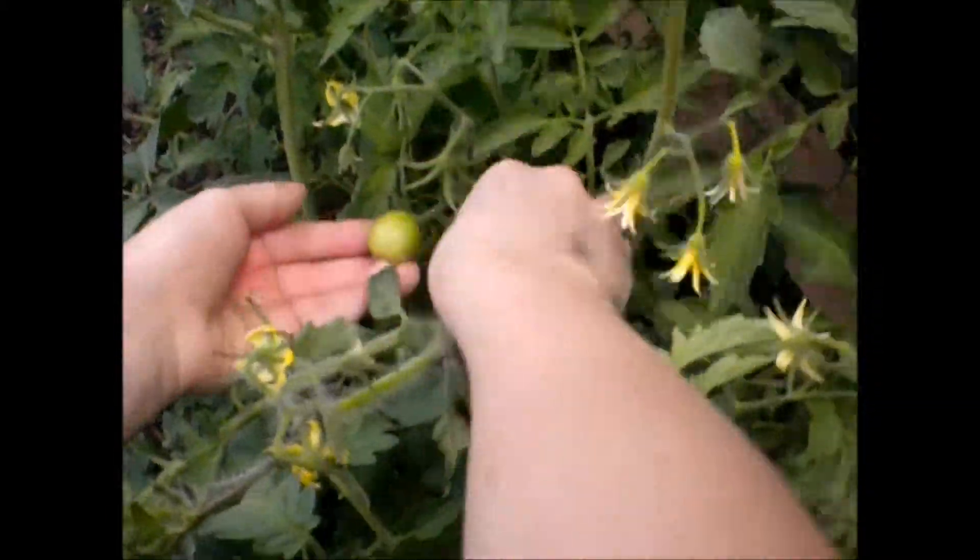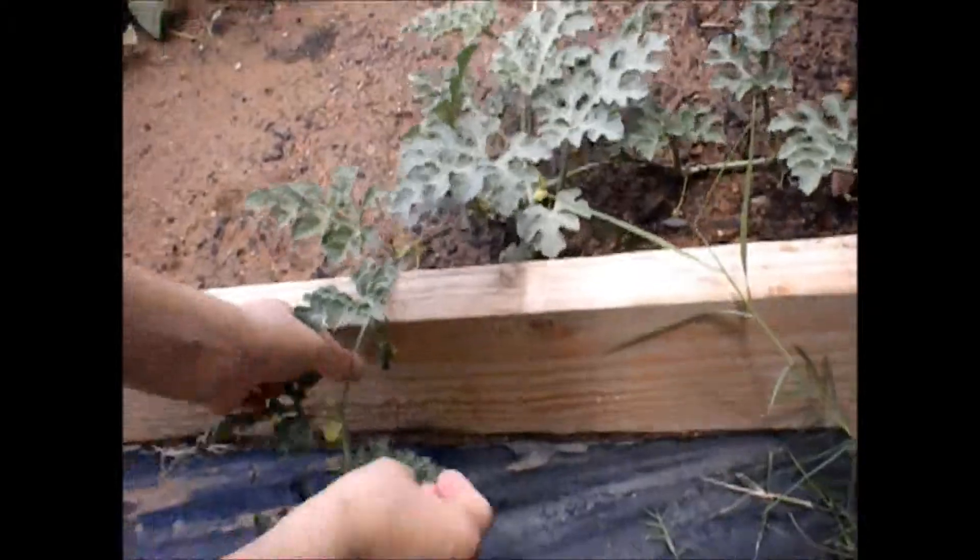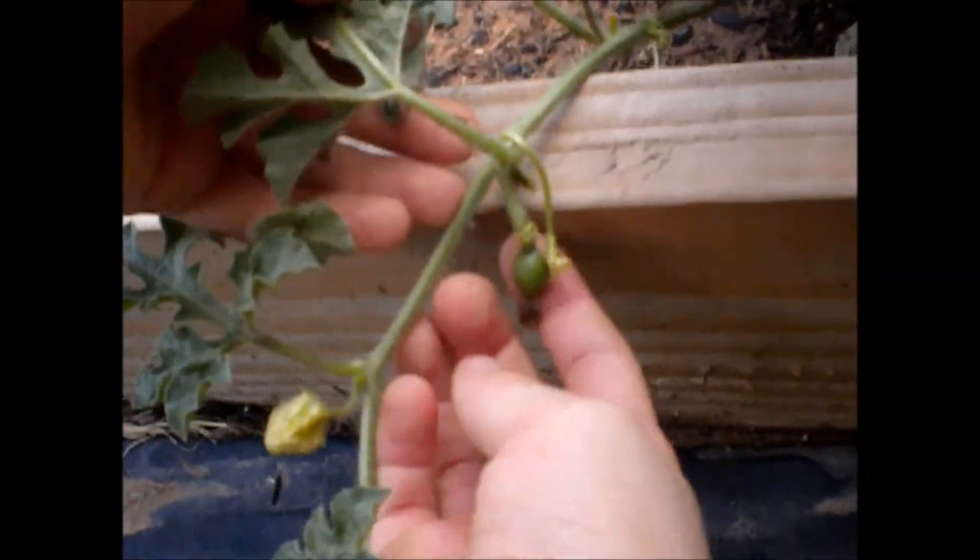And two tomatoes over here. Then I have a baby watermelon. Baby watermelon. He's so cute.